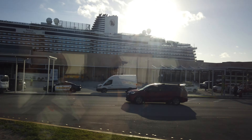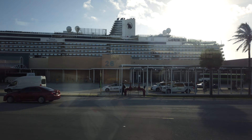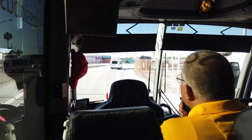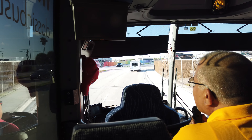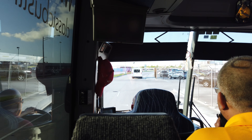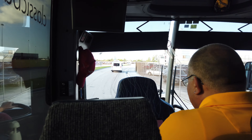Our coach number is 5614. We leave the port, get an airboat ride, an alligator show, then hit Fort Lauderdale airport, and come back to the port to drop off any lucky people going back on another cruise, and the driver because he's parked right over here today.